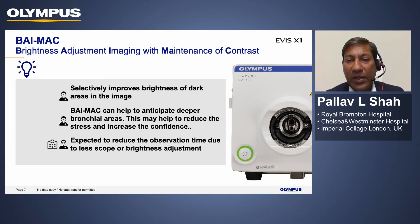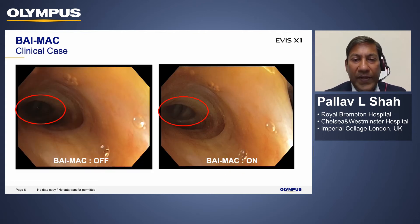Even for standard bronchoscopy, having brighter and clearer images means we don't need to go as deep into the subsegments to confirm there's no abnormal anatomy or tissue, shortening even simple diagnostic procedures. In these comparison slides, the first image with BIMAC off shows standard imaging, but the minute you switch on BIMAC, you can see the subsegmental bronchi and the different carina very clearly, facilitating interventional and diagnostic procedures.